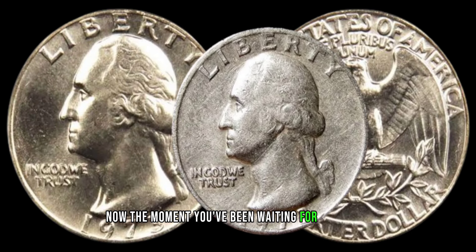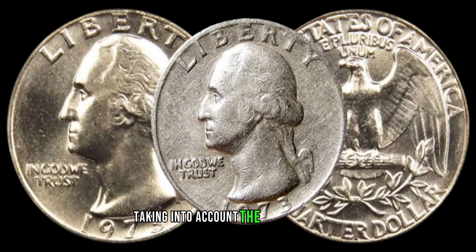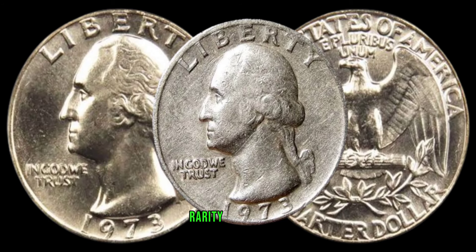The moment you've been waiting for — the value. We'll explore the current market trends, taking into account the coin's condition, rarity, and demand.